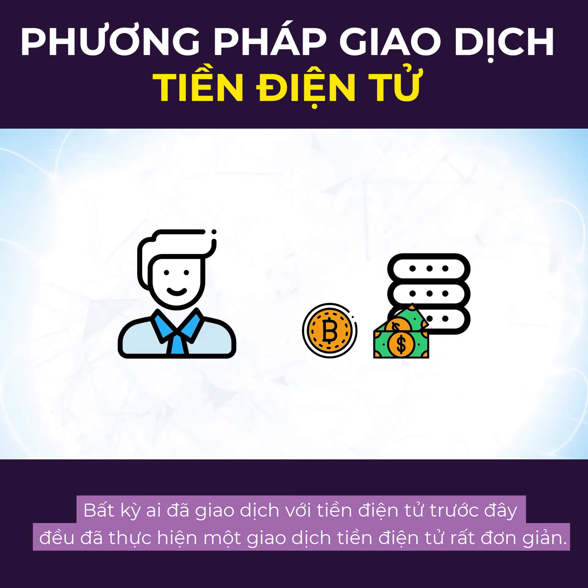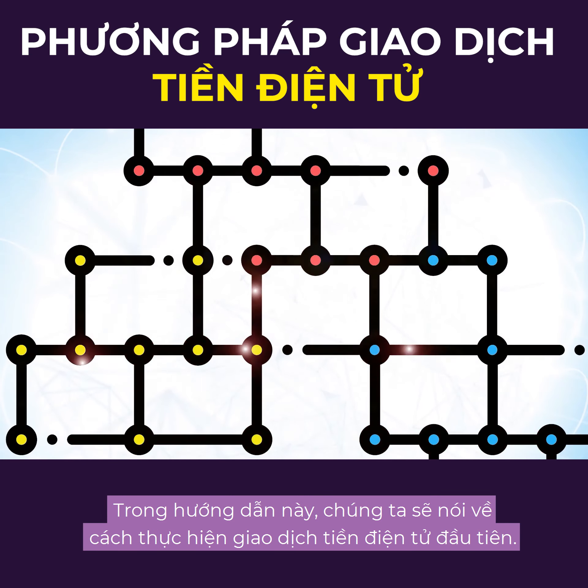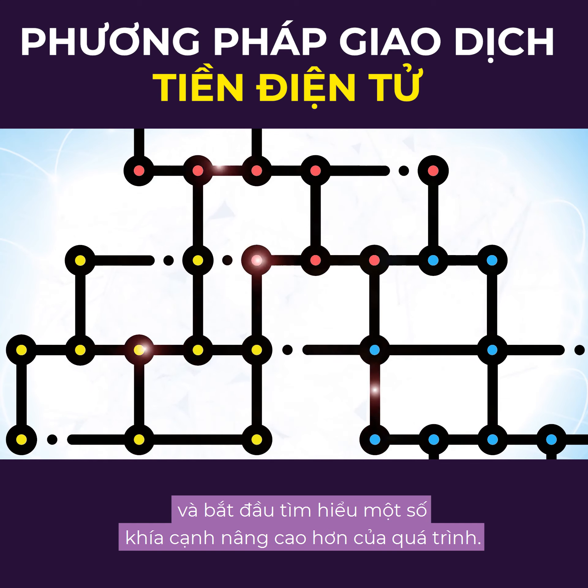Anyone that's purchased crypto before has performed a very simple cryptocurrency trade, but that's barely scratching the surface of the market and the amount of options out there. In this guide, we'll talk about how to make your first crypto trade, and touch on some of the more advanced aspects of the process.